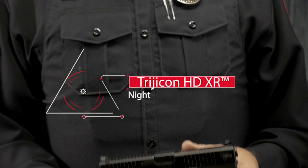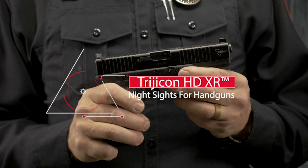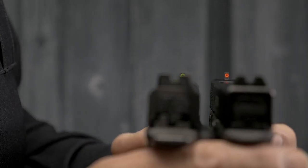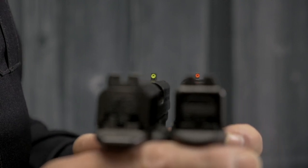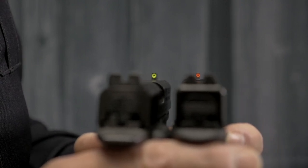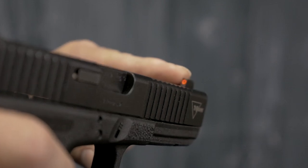Introducing the Trijicon HDXR night sights. Building on the features of the current HD night sights, the Trijicon HDXRs are for the next level of advanced target identification and engagement at increased distances.